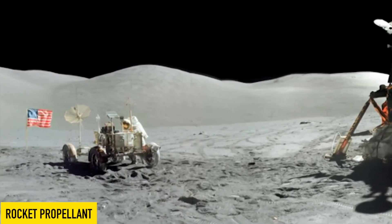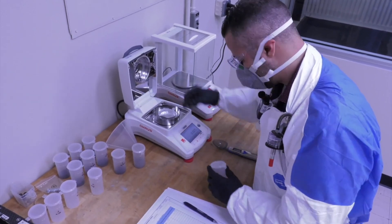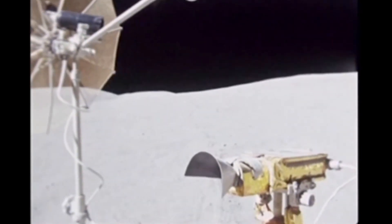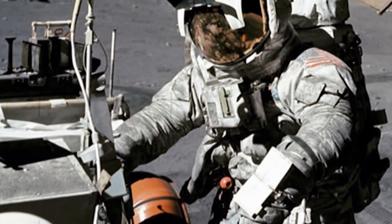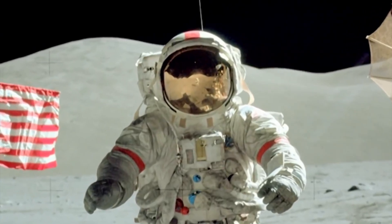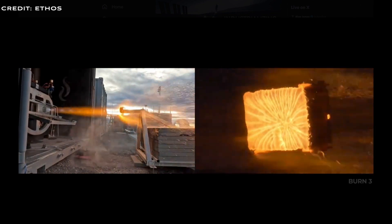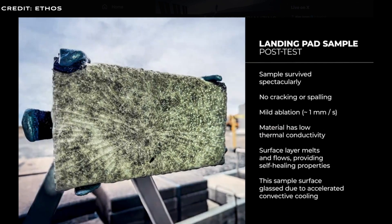The second use case is rocket propellant. Ethos plans to construct and operate infrastructure needed for refuelling rockets on the moon. Liquid oxygen can be extracted from lunar dust and rocks, providing 80% of the propellant mass for spaceflight. While Ethos primarily focuses on its use as a rocket fuel, the oxygen could also be vital for life support systems and potentially for use in fuel cells for energy storage, although these applications are not explicitly mentioned by Ethos.